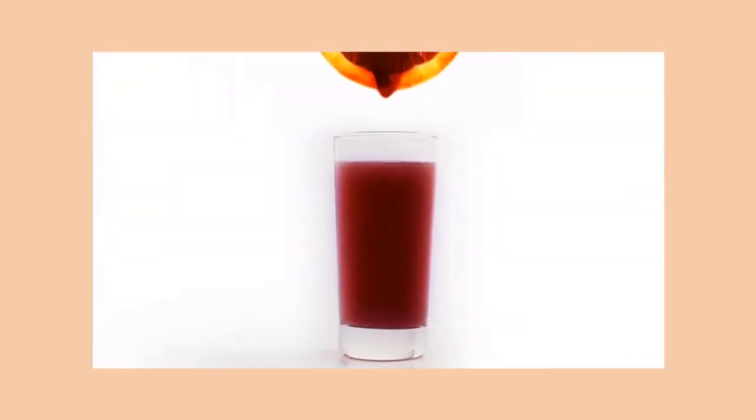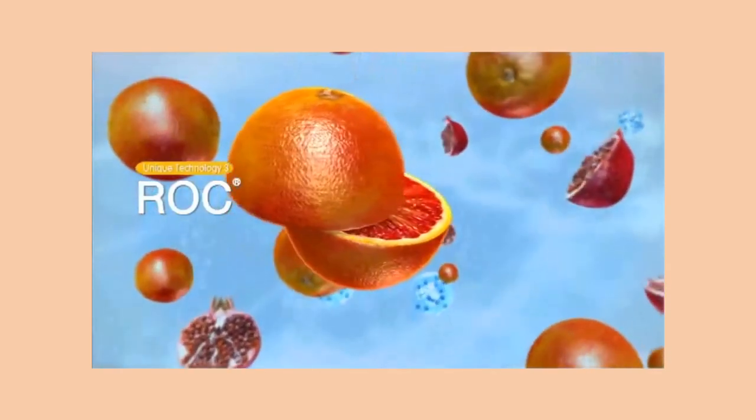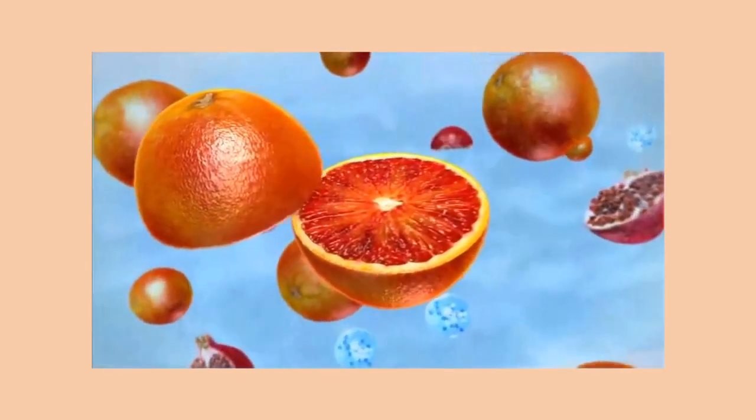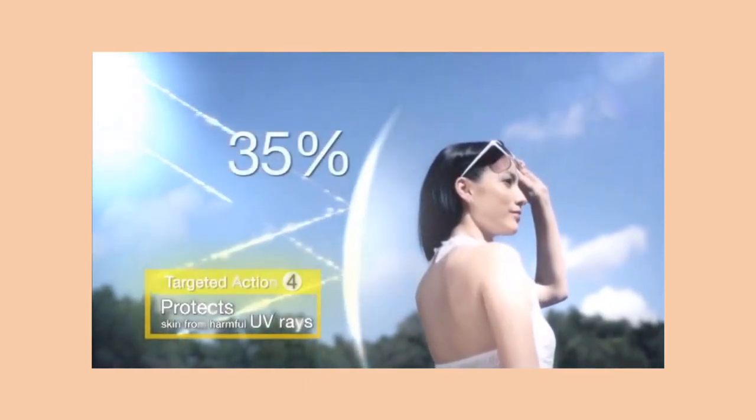El Marino Blanc also utilizes a revolutionary immuno-whitening formula with the precious and natural Red-Orange Complex, ROC, from Sicily, for a dual-action whitening mechanism. ROC can strengthen skin immunity and effectively reduce UVB-induced skin inflammation by 35%.